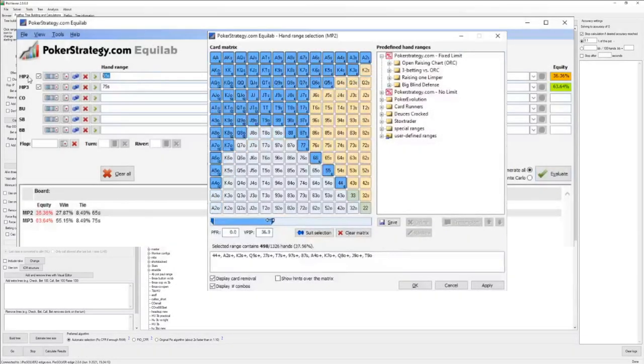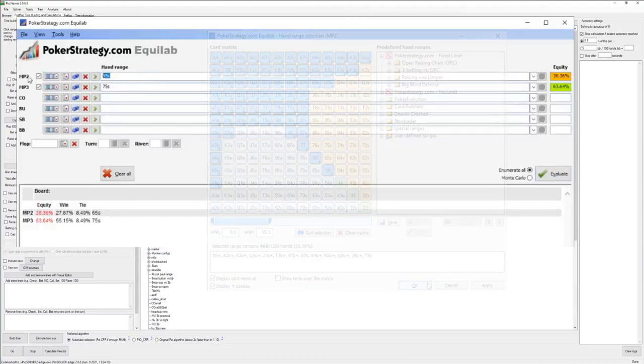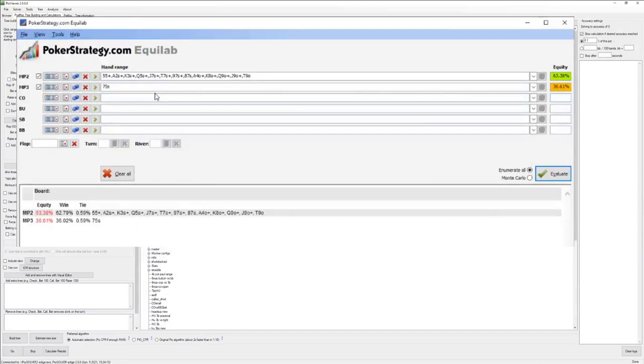If we look at a range like say a top 35% range, we can see that a hand like 7-5 suited has 36% equity, while 6-5 suited has 37.5 — a bit more, but not really a big difference. Even 8-5 suited has just a touch under 36%. So it's tempting to view these hands as basically the same — a percent here, a percent there. What's the big deal, right?